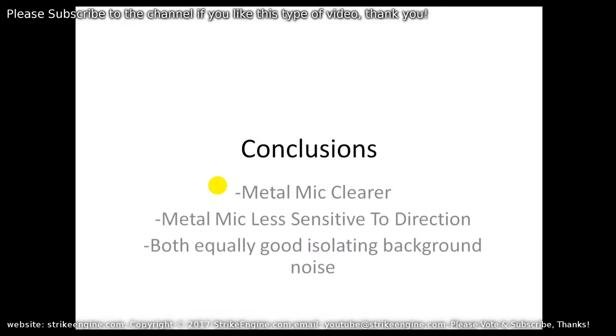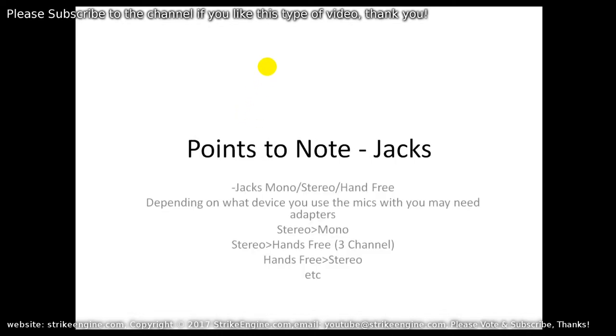In conclusion, I would say the metal mic is generally clearer than the plastic mic. There is a bigger frequency range to the metal mic — it seems to pick up the higher frequencies better. The lower frequencies are around the same, but generally it's a clearer sound. The metal mic is also definitely less sensitive to direction and where it's mounted — whether underneath the chin or in front of the mouth, there doesn't seem to be much difference in pickup. With regards to isolating background noise, both mics are equally good.